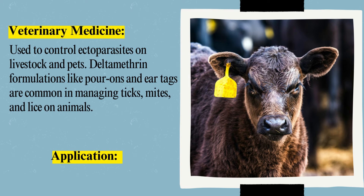Veterinary Medicine: Deltamethrin is used to control ectoparasites on livestock and pets. Formulations like pour-ons and ear tags are common in managing ticks, mites, and lice on animals.